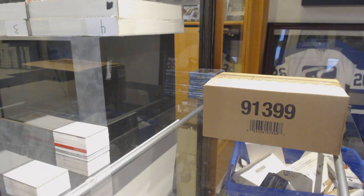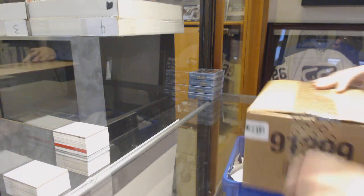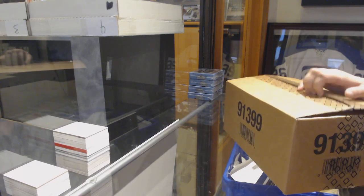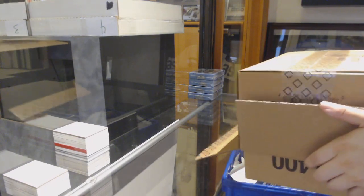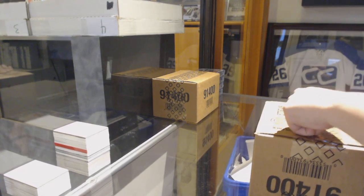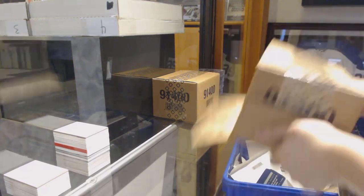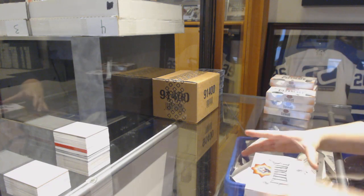Starting off CNC group break 10,045, we've got the 16-box master case break of 2018-19 Upper Deck Ultimate. Box number one.